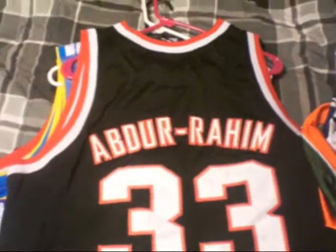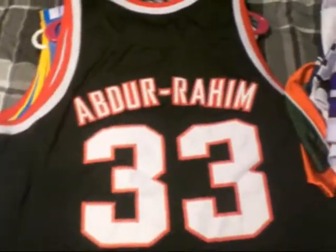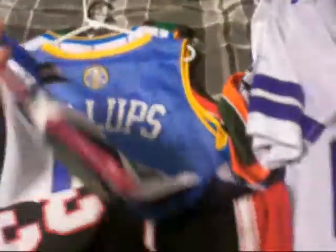Now for the basketball jerseys. If you saw my last pickups video, this one was in it. It's Abdurrahim, number 33, Trailblazers. Nike.